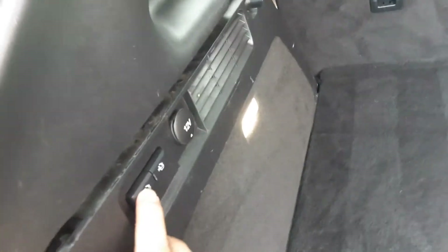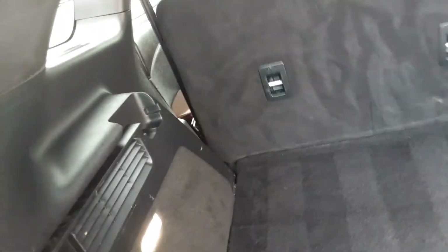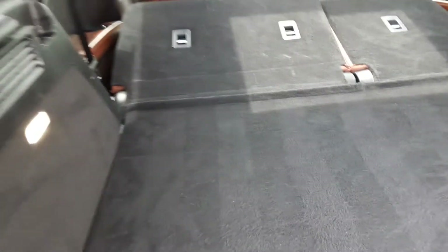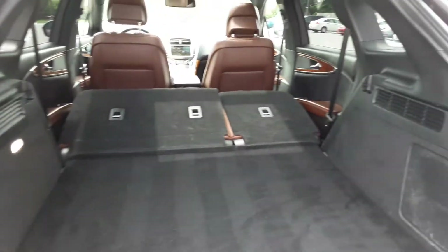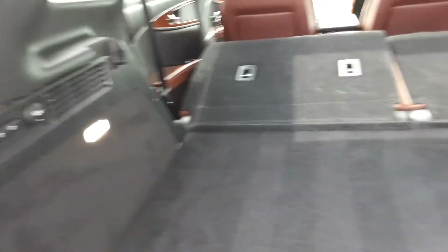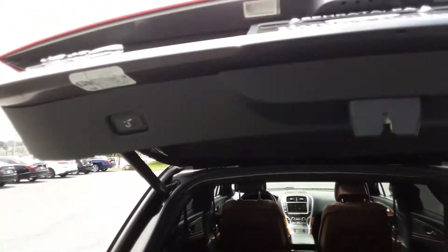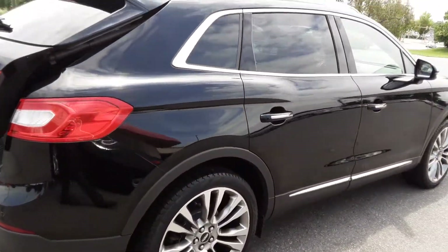Lots of space back here to carry things — very clean. If you want to lower the seats, you've got the electric releases. Push the button, the seat goes down. Push the button again, that seat goes down too, increasing your cargo space by about 30%. This has the 3.7 V6 — plenty of power.